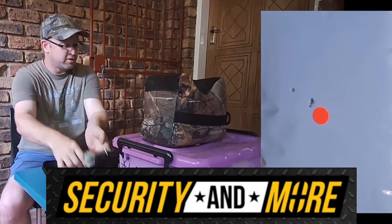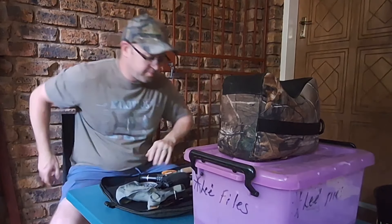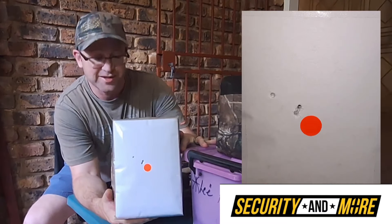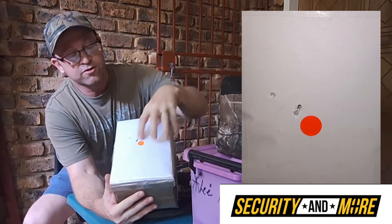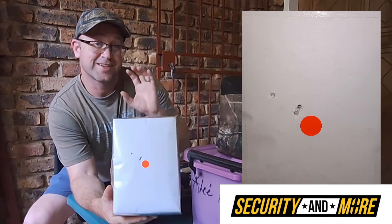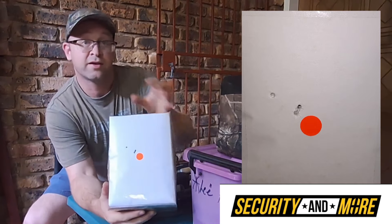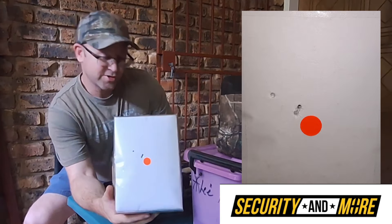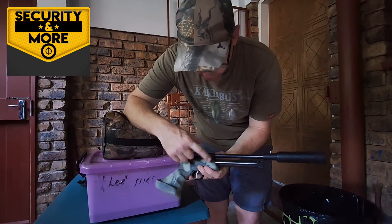Alright, let me grab the target and let's see how we did — but from here it definitely looks like we've got a nice tight group. I think that target definitely speaks for itself. Couldn't ask for more than that. There are 4 shots all touching each other, with open sights at 10 meters — unbelievable. The one was a little bit away, which was probably due to me. Operator error, let's call it that.